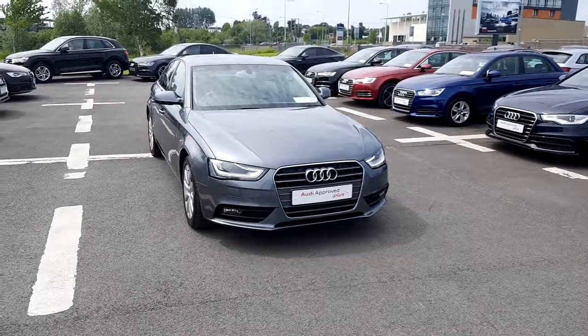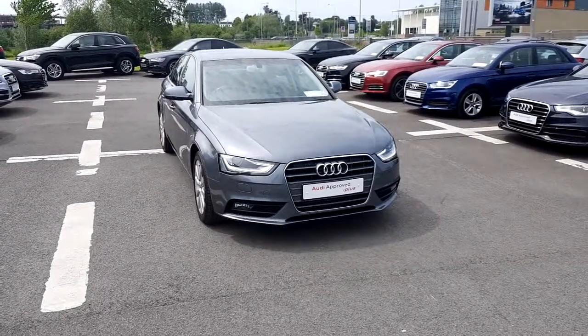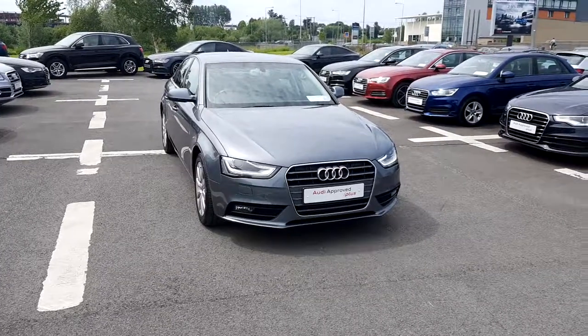If you have any queries on this vehicle, you can drop into us or call us on 061-336-000. Thank you.